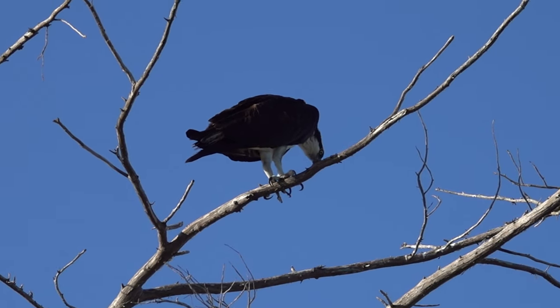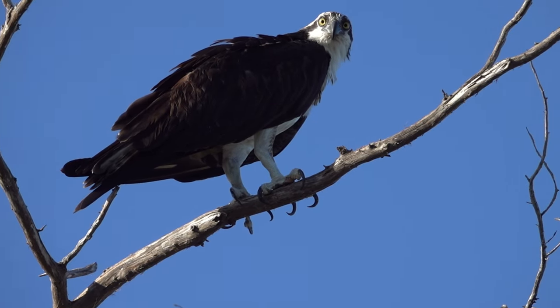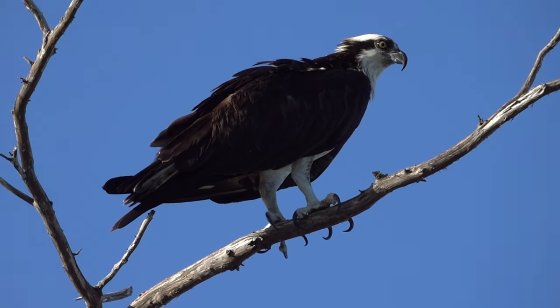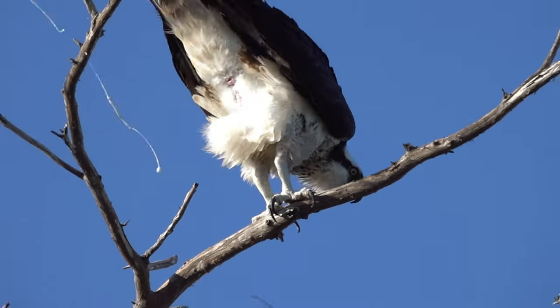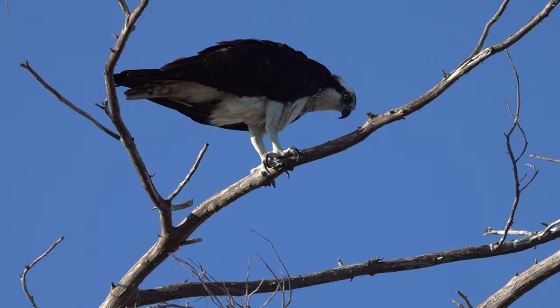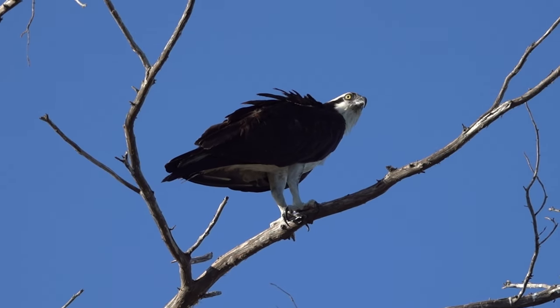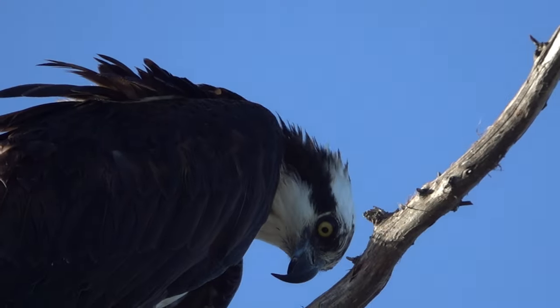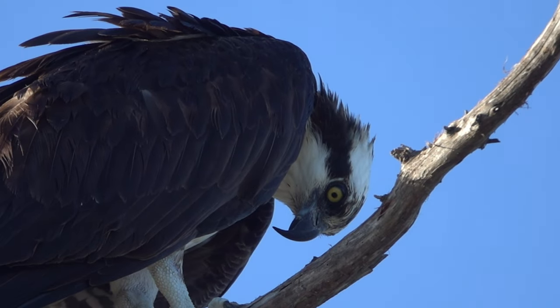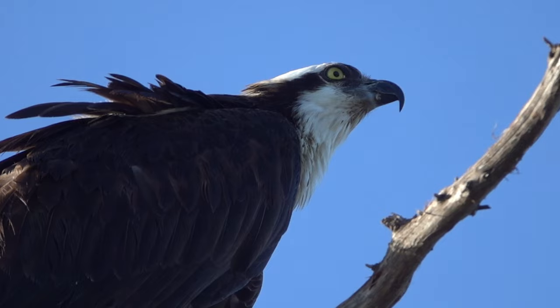Now he lifted the other leg. Yeah, look at those claws. Wow, what kind of claws do you have? I'm glad I didn't stay underneath — I'm always getting those pooping moments. It's a beautiful bird. Osprey. Let's see what else we can find.